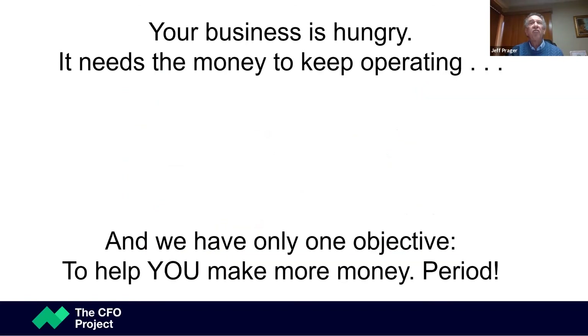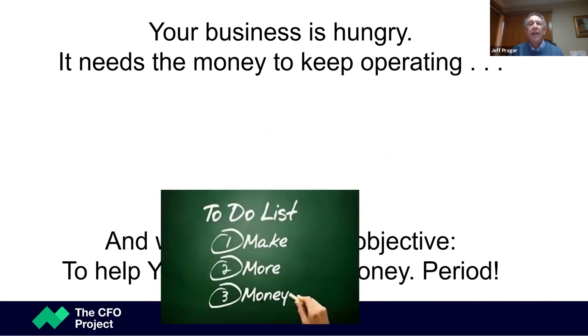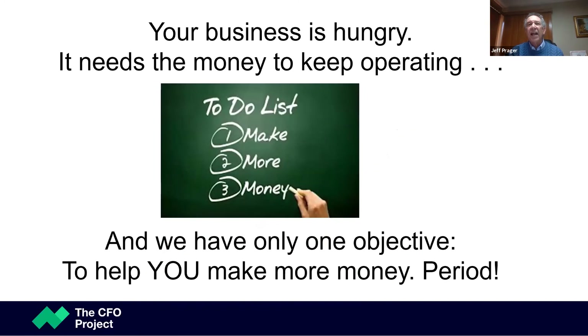Your goal is this — here's the problem: it takes money to keep working, to keep operating. And you have only one objective, which is to make more money. And that's what we're here to do — help you look at those numbers, make sense of those numbers, and use numbers to run your business more effectively.